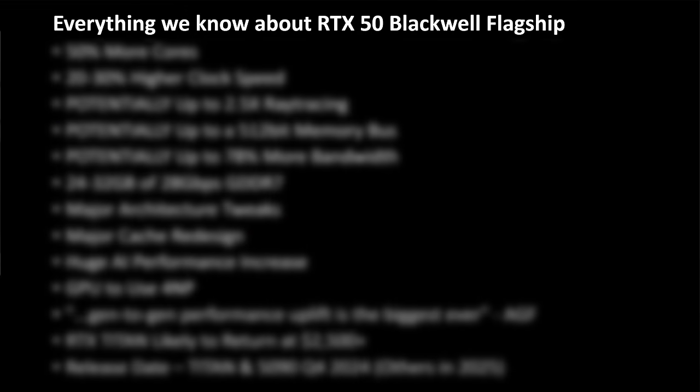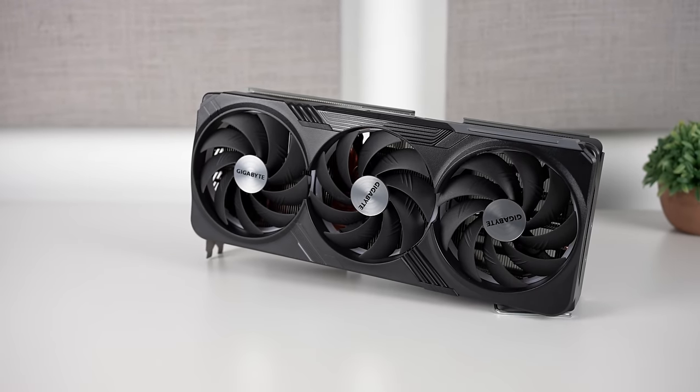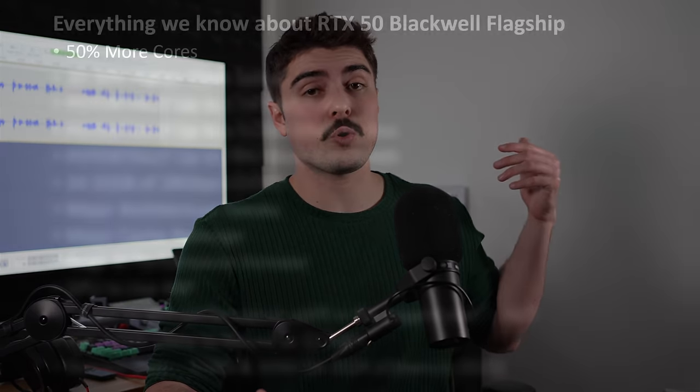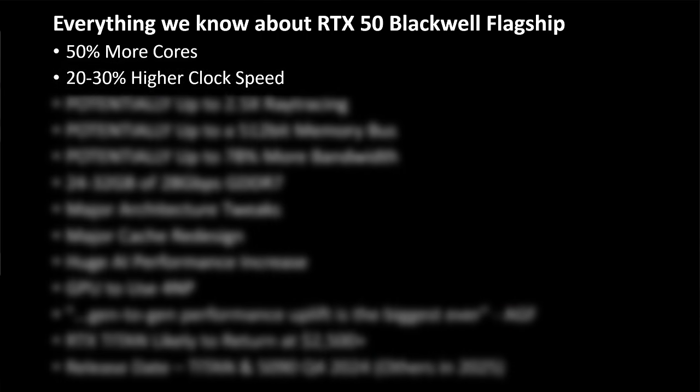There's been a ton of information posted online, and that is just the tip of the iceberg. Let's take all this leaked information and put it together in one simple slide. Here's everything we know about Blackwell so far. When it comes to the flagship GPU — whether you want to call it the 5090, the Titan, or the Super Mega Ultra Epic Edition — according to the leaks, we're looking at 50% more cores and 20 to 30% higher clock speeds. Some people were even quoting more than that, but realistically probably 3 to 3.2 gigahertz, which would put you around that mark.